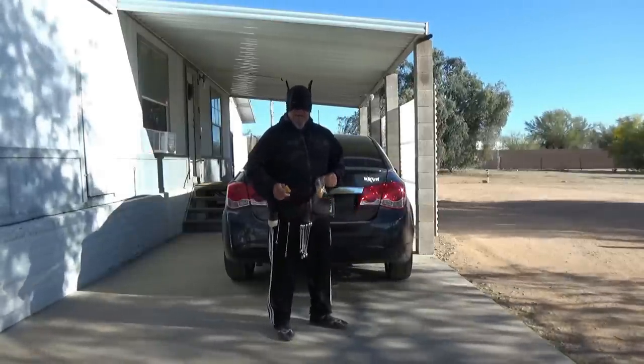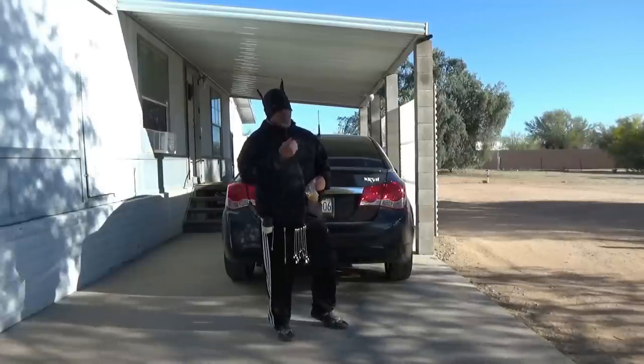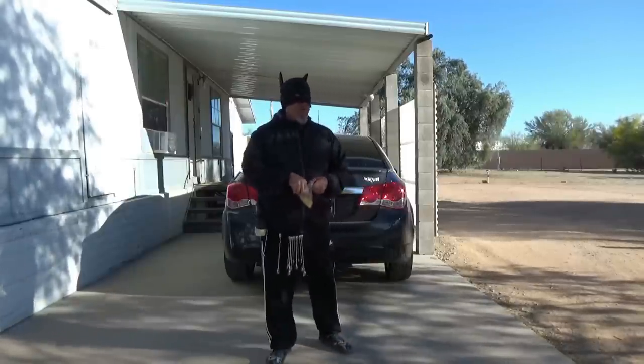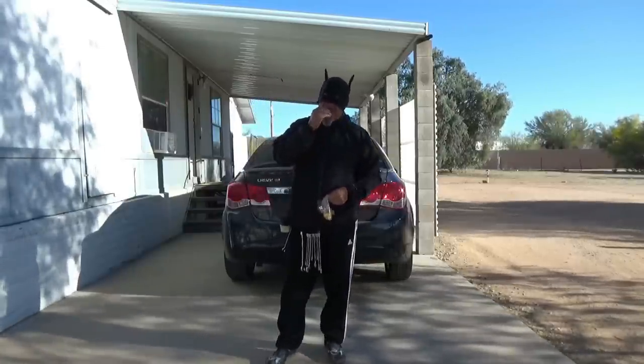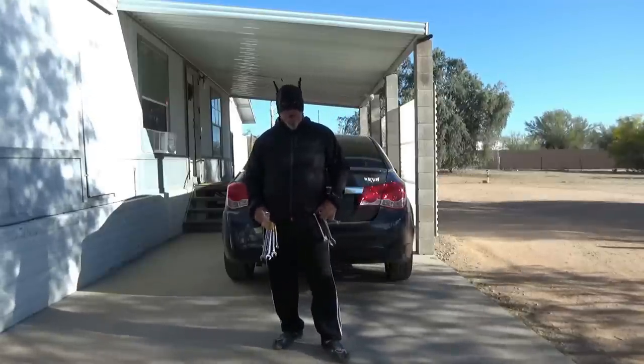Hey guys and gals, I'm Bette from I Seek Out the Truth. Welcome to another episode of Astro Auto Repairs.